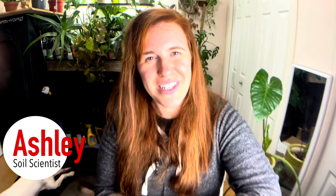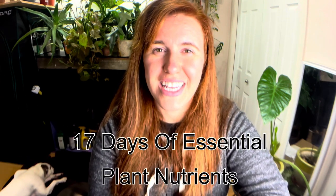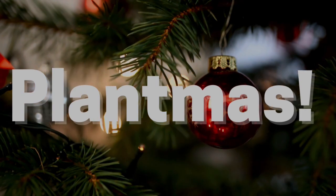Hello plant people, how are you guys doing today? If you're new around here, my name is Ashley and I'm a soil scientist. On this channel I like to take that side and apply it to all things plants, both indoors and outside. In today's video we're looking at the 17 essential plant nutrients, counting our way down to Christmas using something we like to call 'plantness' here on the channel.